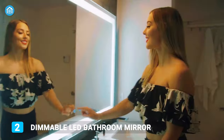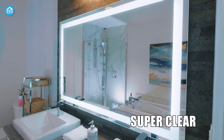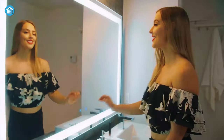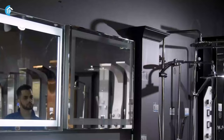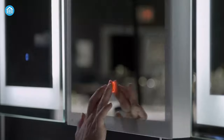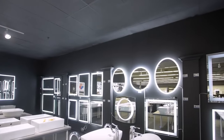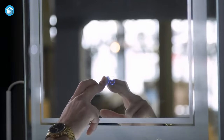Moving along, we have the Dimmable LED Illuminated Bathroom Mirror — a smart and elegant mirror that fits perfectly anywhere in your smart house. This comes with an integrated anti-fog function which keeps the mirror steam-free and provides high-definition images. Moreover, this provides safety and durability along with energy conservation, waterproof ability, and a longer lifetime. You can mount this mirror in both horizontal and vertical ways. The most unique feature is adjustable brightness and color temperature.